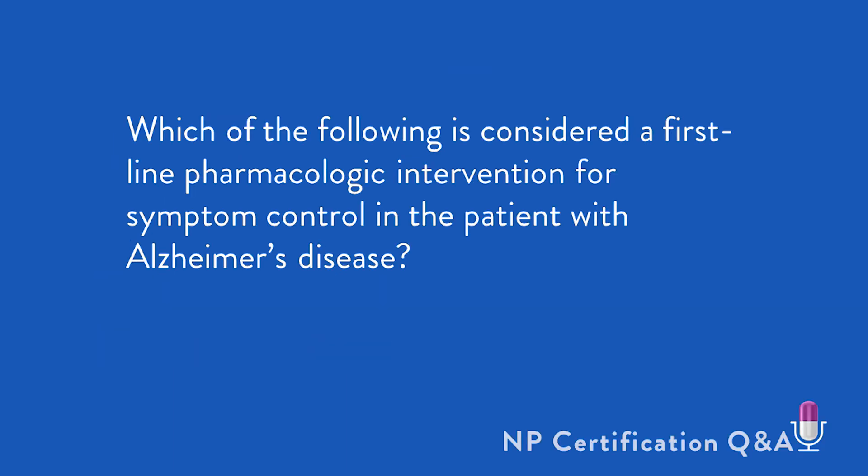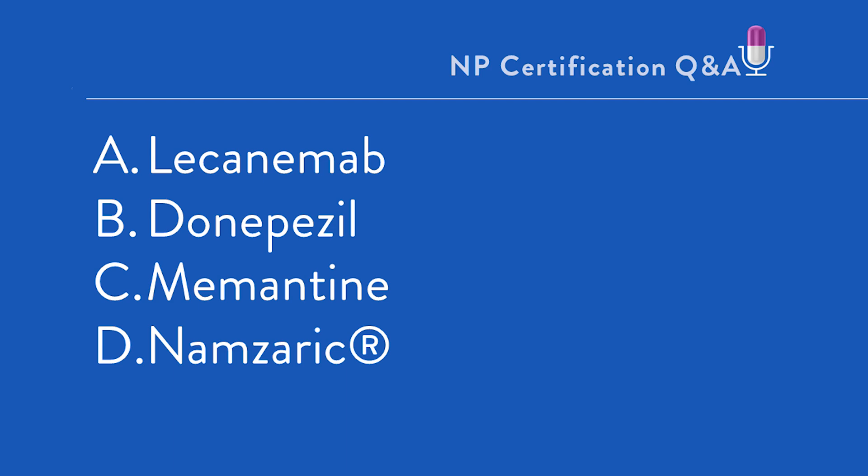So, the specific question: which of the following is considered a first-line pharmacologic intervention for symptom control in the patient with Alzheimer's disease? A) Lecanemab, B) Donepezil, C) Memantine, or D) Namzaric?